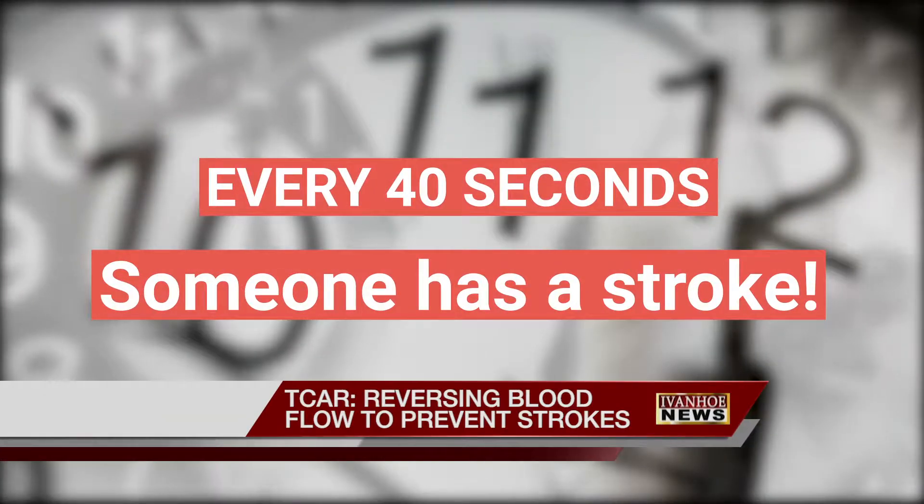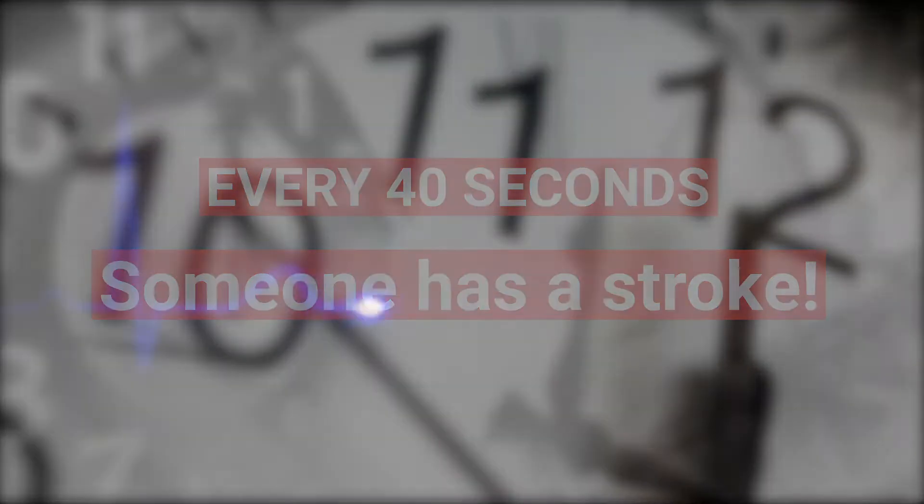In the next 40 seconds, someone will have a stroke. Every four minutes, someone dies.